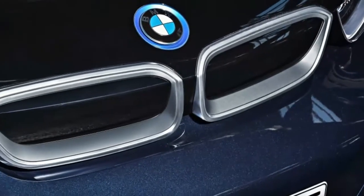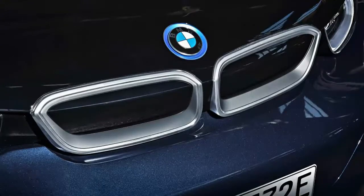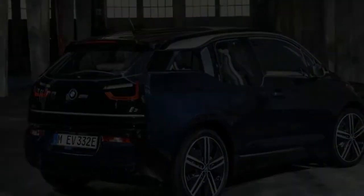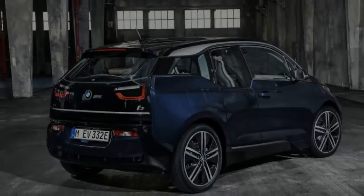The interior remains mostly unchanged, still making use of sustainable materials and providing a sense of openness. The Giga World trim level now offers Giga brown leather, tanned using olive leaf extract, and karma spice grey wool cloth seat surfaces.